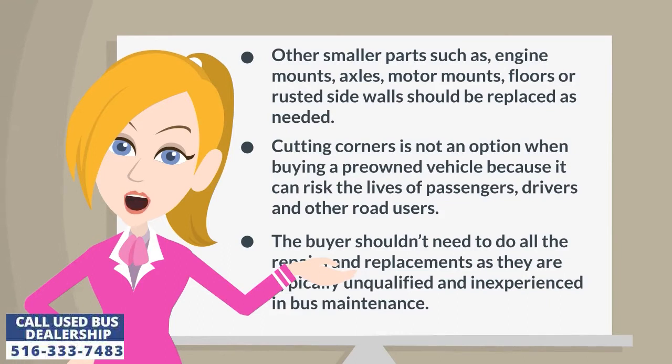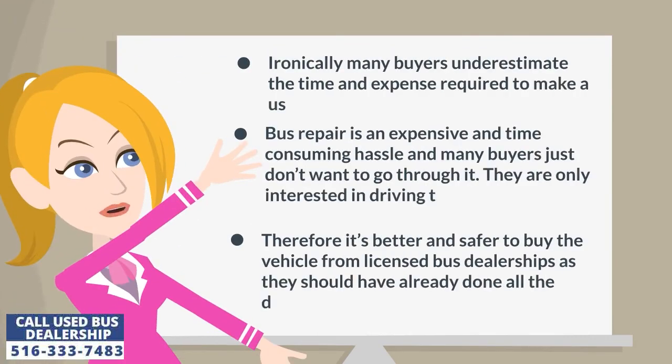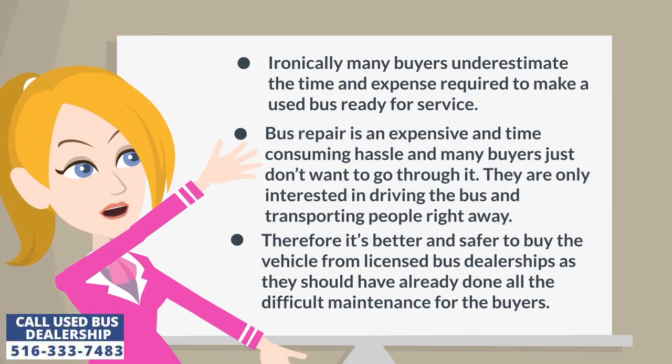The buyer shouldn't need to do all the repairs and replacements as they are typically unqualified and inexperienced in bus maintenance. Ironically, many buyers underestimate the time and expense required to make a used bus ready for service. Bus repair is an expensive and time-consuming hassle, and many buyers are only interested in driving the bus and transporting people right away.